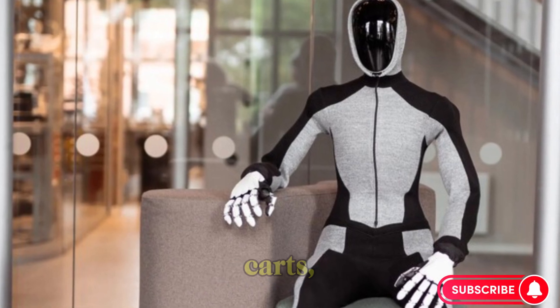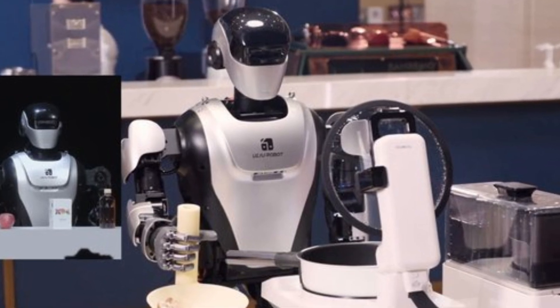It avoids people, carts, boxes, and moving objects using sensors and AI.